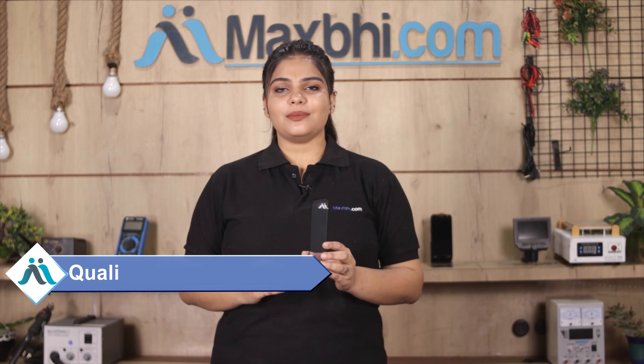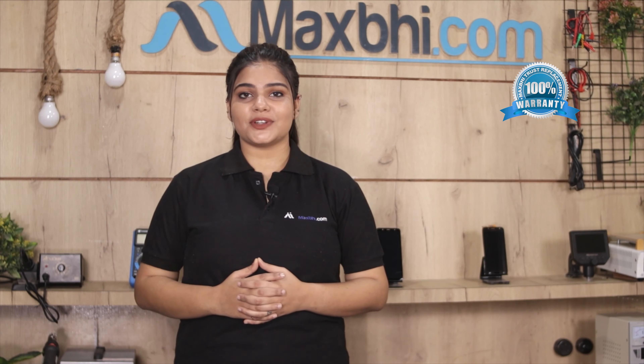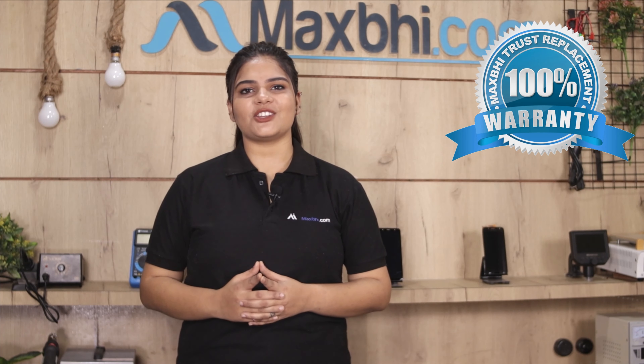This front glass is inspected by our quality team before being sent to you. MaxBee's Trust Replacement Warranty ensures that you can buy the product with confidence.